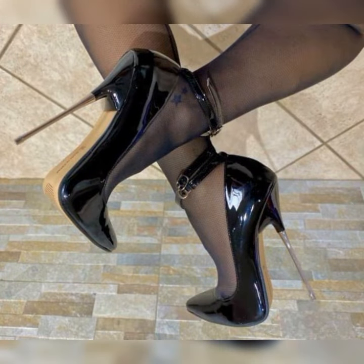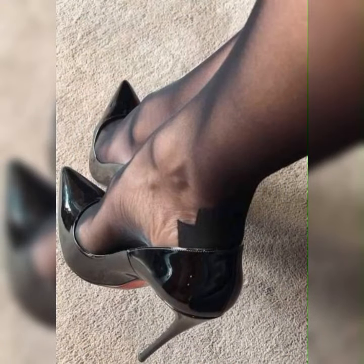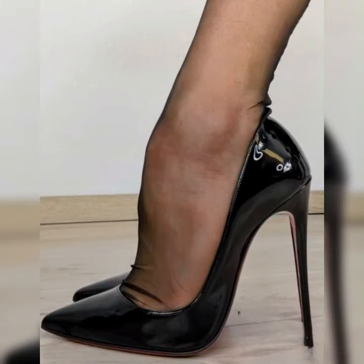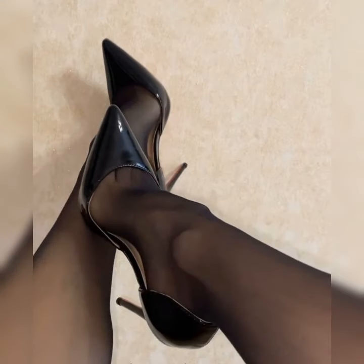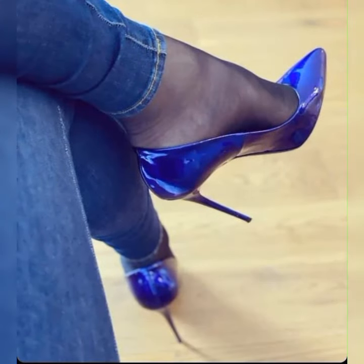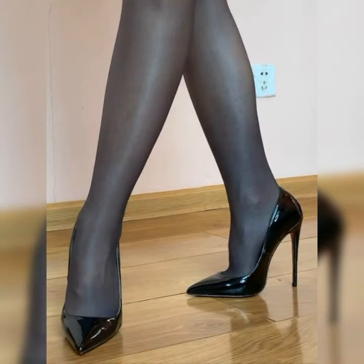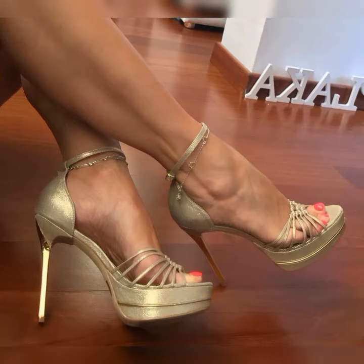Remember to consider the length of the socks, as it can affect the overall aesthetic. If you are aiming for a more formal and dressy look, pairing lace socks with strappy high heel sandals is the way to go. The delicate lace combined with the sleek straps of the sandals creates a stunning visual contrast — perfect for special occasions or when you want to make a statement. For a more relaxed and comfortable look, try pairing your lace socks with block heel sandals. The chunky heels provide stability and support, while the lace socks add a touch of femininity, working great for both casual outings and everyday wear.